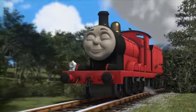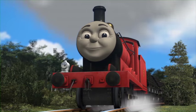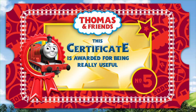That's right, it's James. Well done! I think you deserve my little helper certificate.